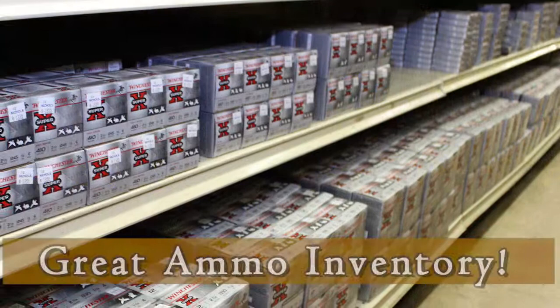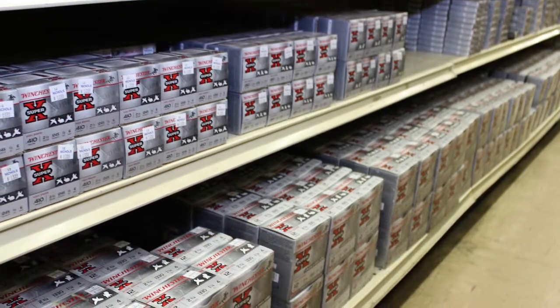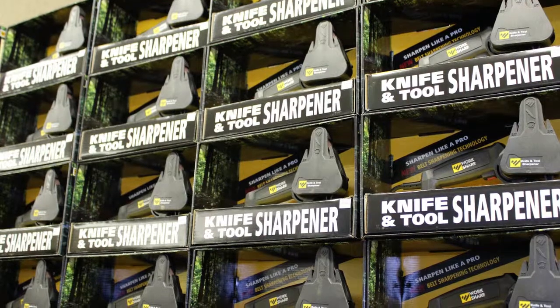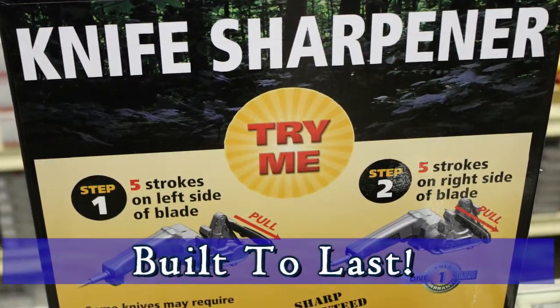Need ammo? Come by Nichols because we've got a great selection in stock. We also carry super accessories like this powered knife and tool sharpener. This device makes short work of sharpening your favorite knives and hand tools, and it's built to last a long, long time too.